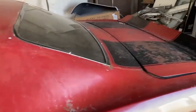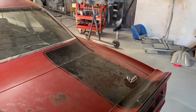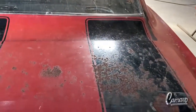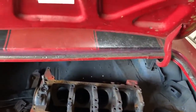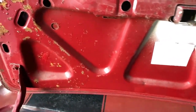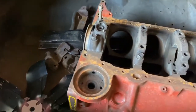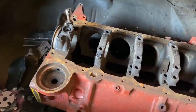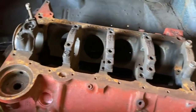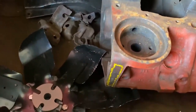Walking around to the trunk to show you the original DZ block. There's the original numbers matching DZ block — I checked the numbers and they're all matching. It's the original trunk lid, though the trunk pan is going to have to be replaced because it's got some rust in it. There's the original VIN number on the block.